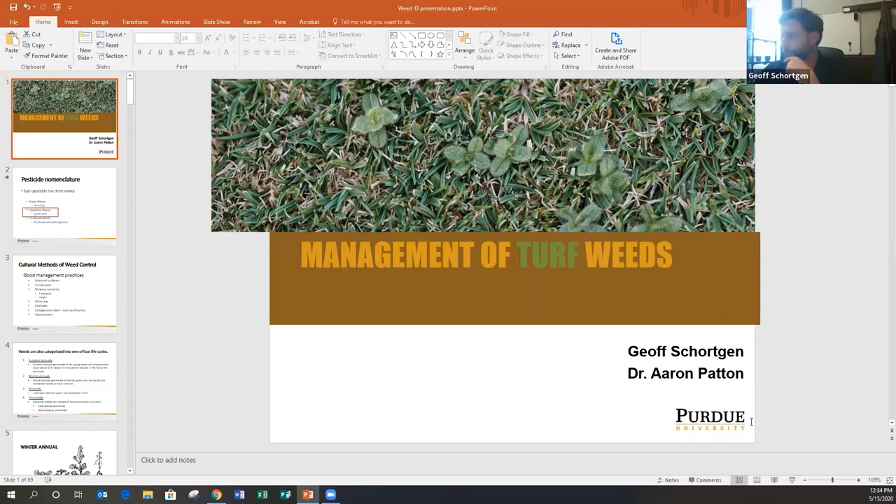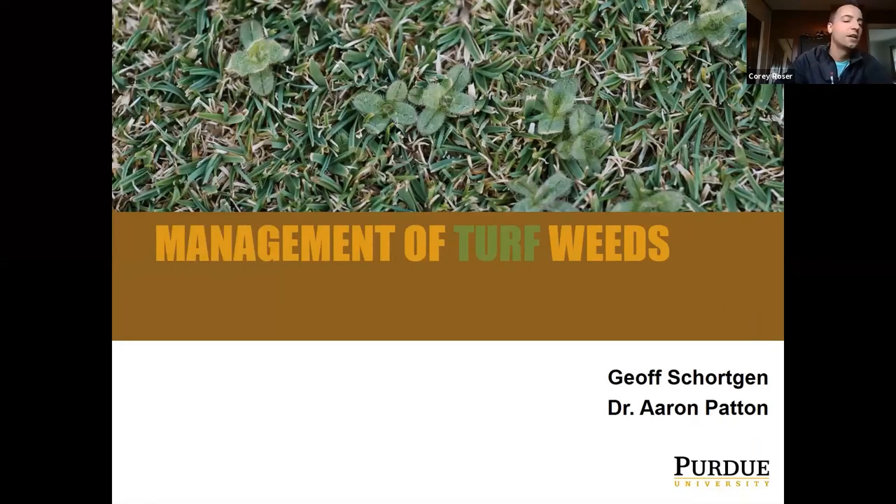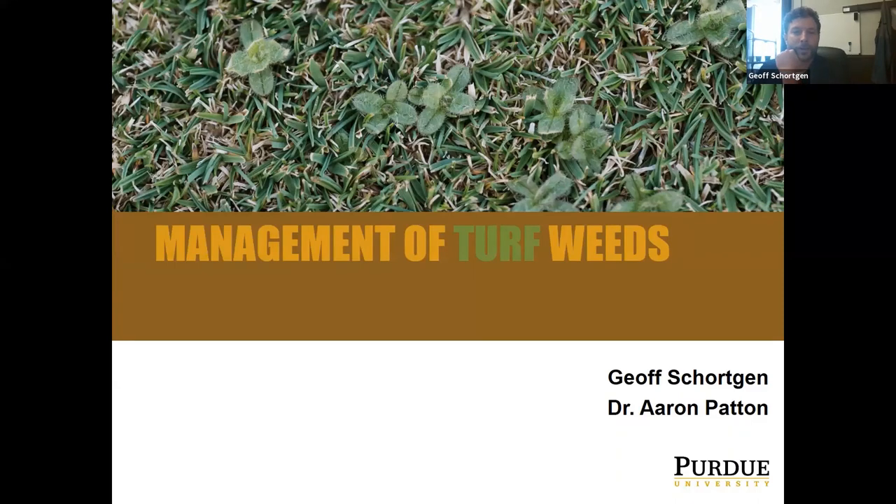We're going to get into a PowerPoint now. As promised, we'll be talking about ground ivy, dandelions, and I'll review those books since I have slides on them. This will all be recorded so you'll have the information available in the future. A shout out to Dr. Patton, who we worked on this presentation with — I've modified it for our time.